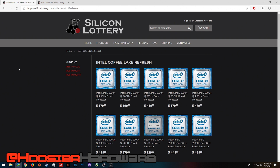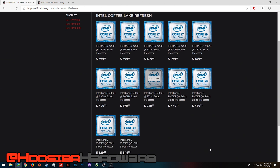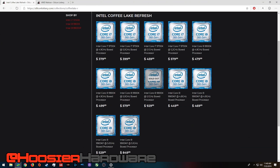For example, they have Intel processors listed on their website right now, and you can buy things like a Core i9-9900KF that's guaranteed to run at 5.1 gigahertz for $850.